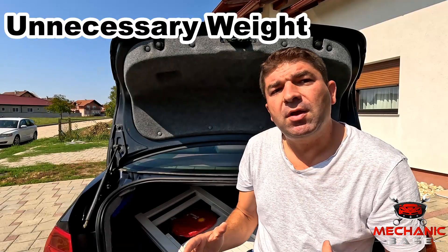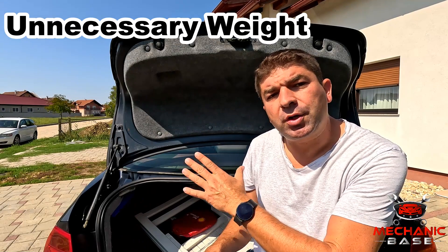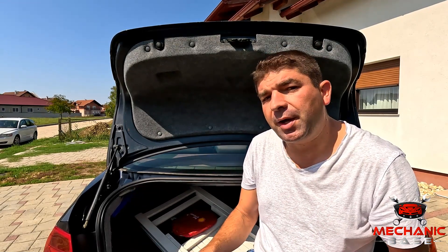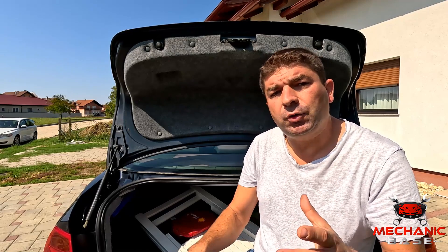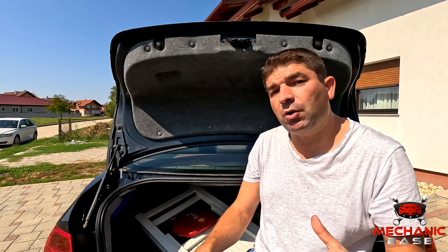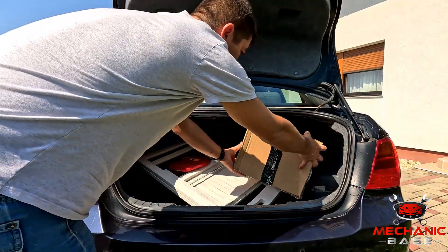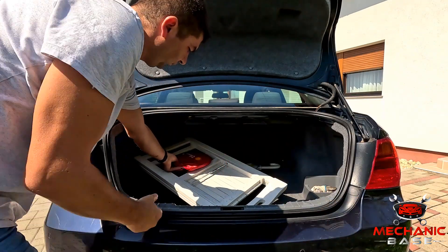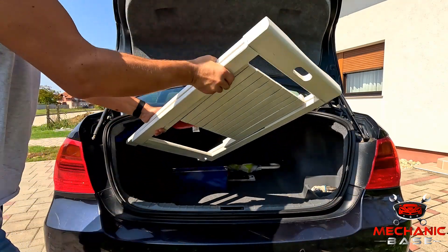Furthermore, things like additional roof racks or ski boxes generate tremendous drag, and that's why you need to take them off when not in use. Some of you may have a lot of stuff in the trunk of the car or in the back seats — but while you're not carrying them on your back, your car does have to carry this on its back, and the heavier this load is, it will use more fuel. So with that in mind, take all unnecessary things from your car. Not only will this make it lighter, but you'll also get rid of the clutter.